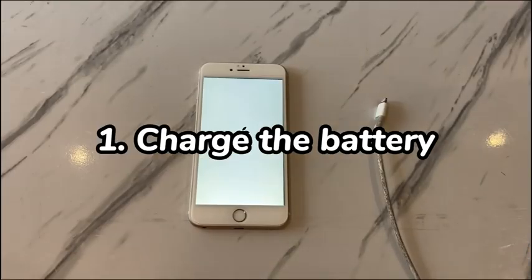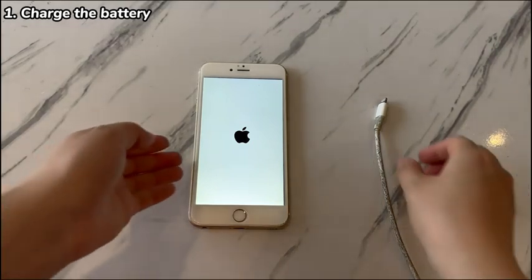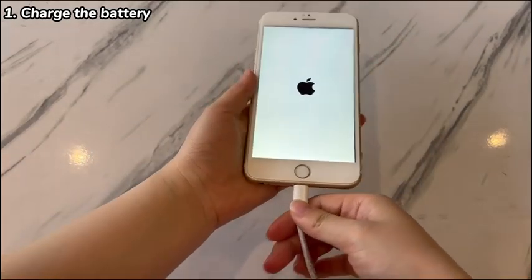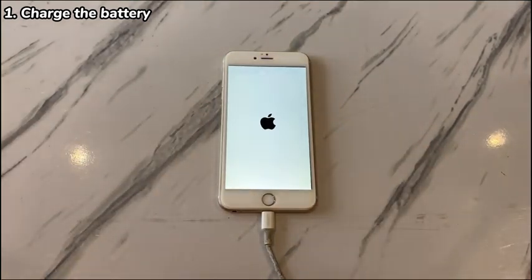1. Charge the battery. When your iPhone 7 starts restarting randomly in the middle of usage, it's probably a battery issue. Battery problems include low-power batteries, degraded batteries, or aging batteries. To figure it out, go to Settings, tap Battery, choose Battery Health and check Maximum Capacity. If it's lower than 70%, or it says the battery needs to be repaired or replaced, take the phone to the service center. If it's higher than 70%, plug it into a charger and let it charge for at least 1 hour.